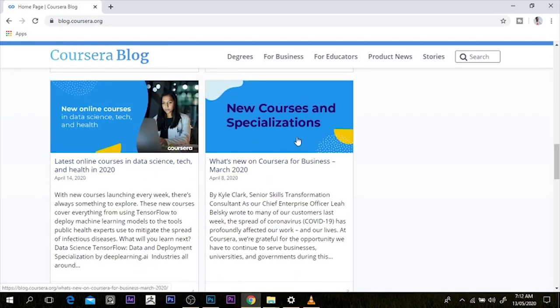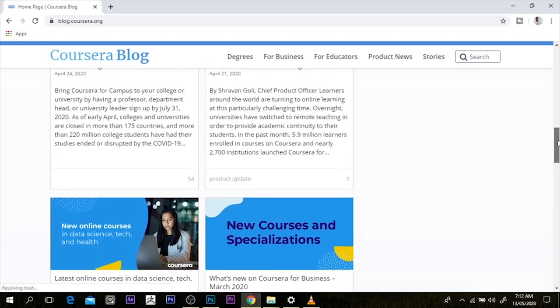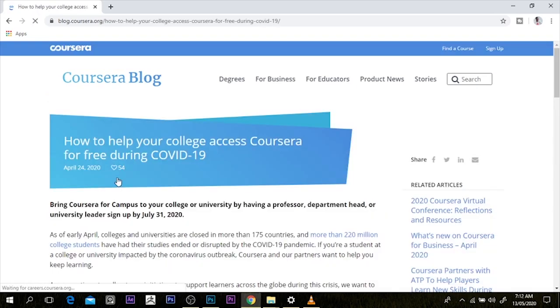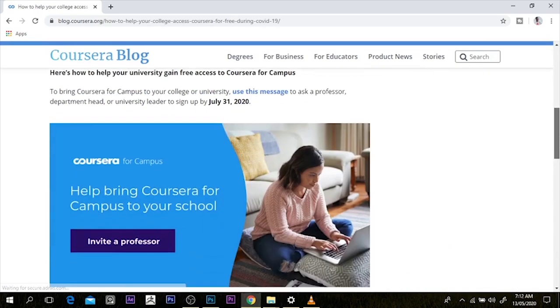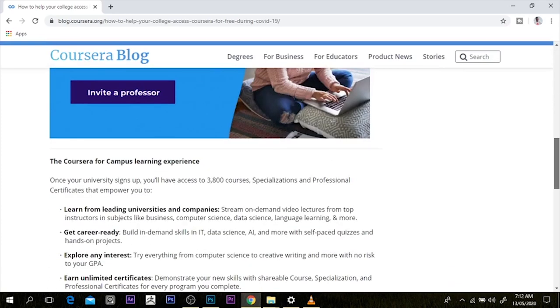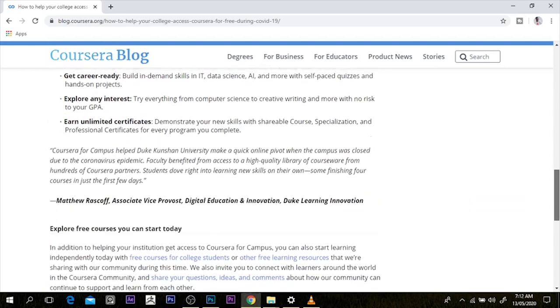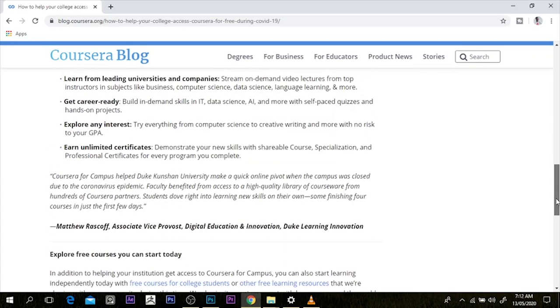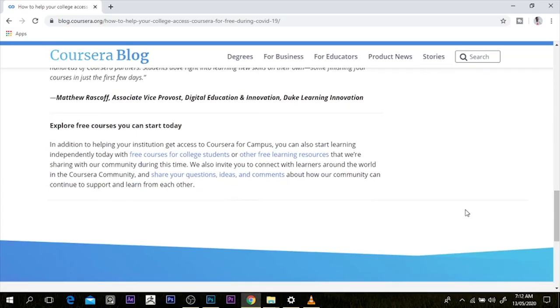There are many of them here, you can check it out by yourself. Now I want to go to 'how to help your college access Coursera for free.' Now the reason this is a very unique tutorial is because it teaches you how to get your certificate still. There are a lot of websites that can give you free access to learn, but this is very unique because it teaches you how to get your certificate too.